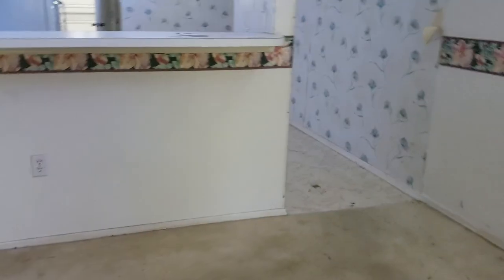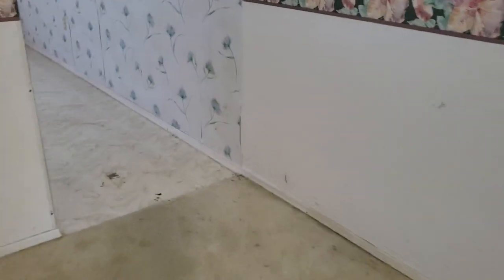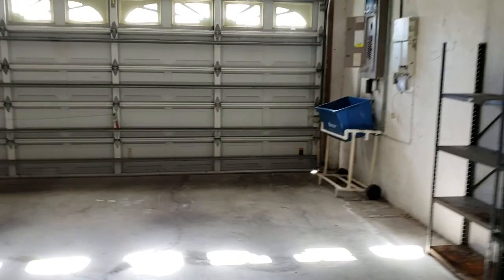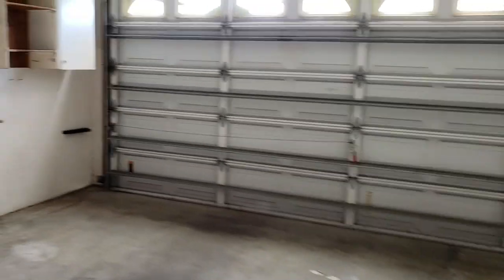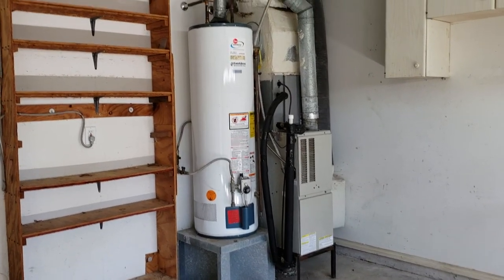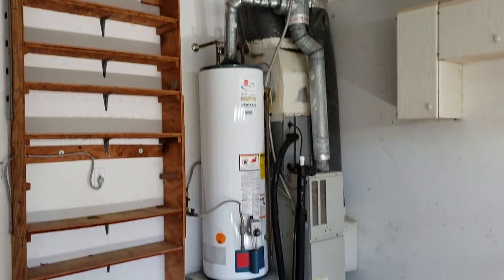All the flooring needs to be replaced. You've got linoleum in the kitchen and carpet pretty much throughout. Get rid of all that and put down some luxury vinyl plank — this place could be sweet. The garage is a good size; it's a two-car garage with some ugly old crooked cabinets. It has natural gas, so that's a gas water heater and a gas furnace.